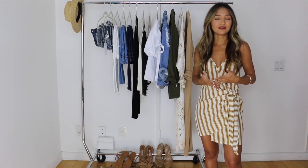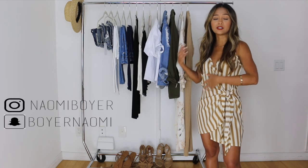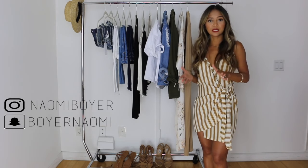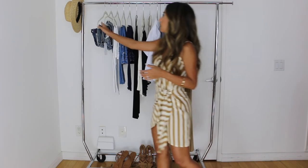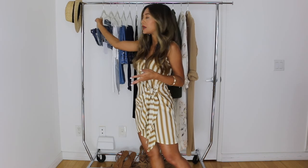These are things that I've definitely invested in knowing that I'm going to wear them over and over again, and I can intertwine and mix and match them with each other. I'm just going to quickly go through the items I have on this rack. First up, I have this straw hat that you've probably seen me wear a number of times.